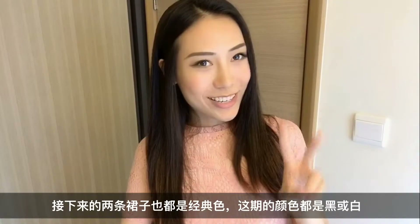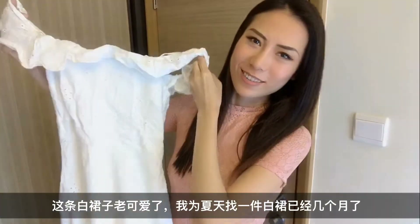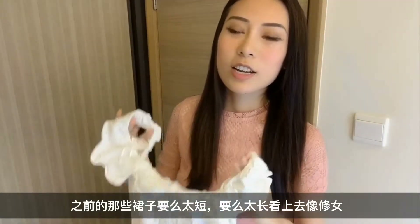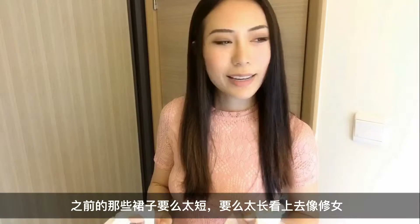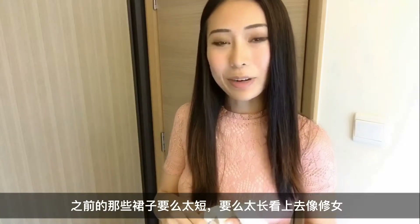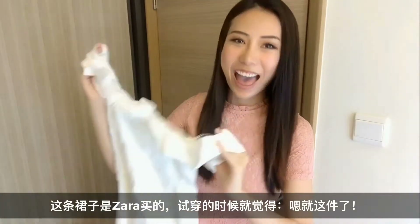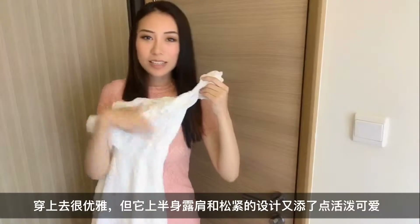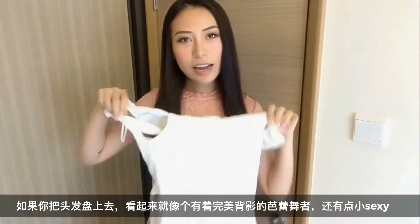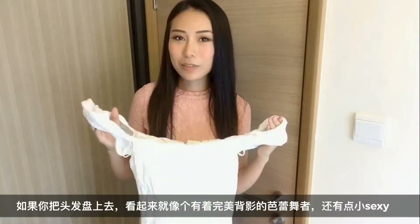Next, two dresses. This episode will be focused on classic colors, just black and white. This white dress is so cute. I've been looking for a cute white dress for several months now — it's either not long enough, or it's long and kind of nun-like. This one is from Zara. The second I put it on I was like yes. It's very elegant but the design with the upper body is very cute. It is kind of sexy as well, and if you put up your hair it looks like you're a ballerina with a perfect back.